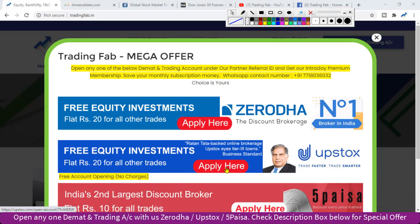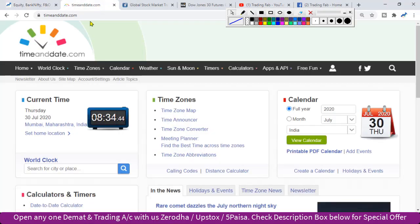Good morning friends, welcome once again to Nifty analysis from tradingfab.in. Today is the 30th July 2020, the third day is the month expiry. The next day is the index or stock options expiry, and the next day is expected to be a volatile market.